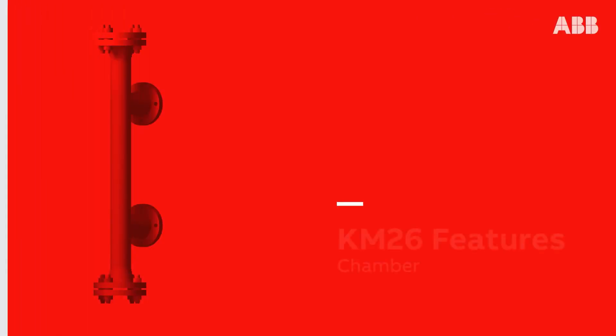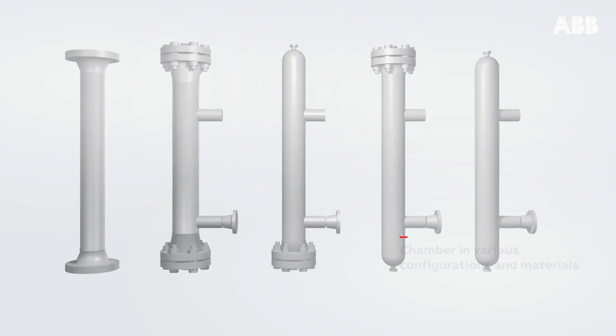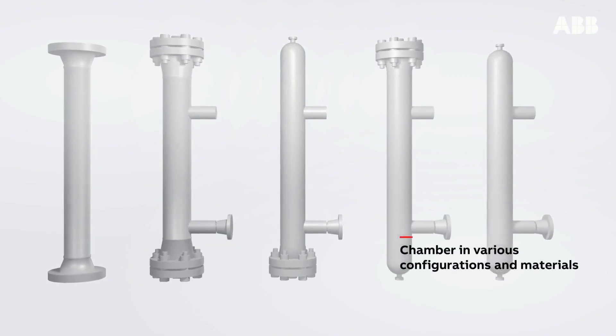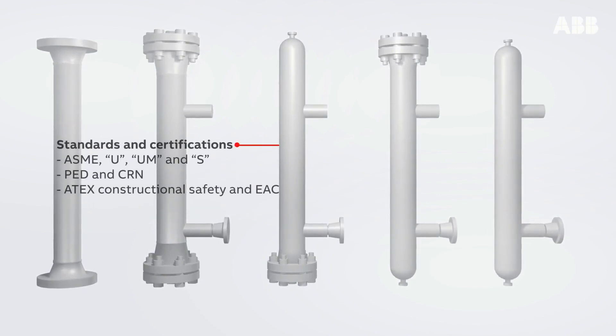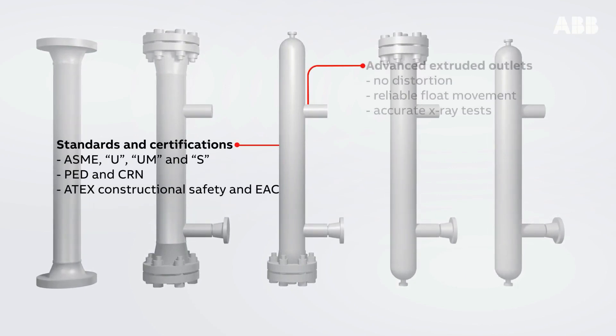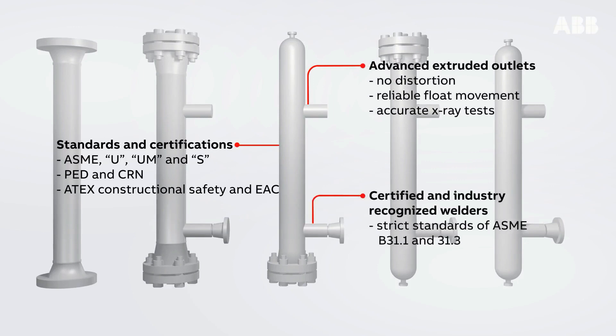The KM26 chamber features: the chamber is available in various configurations and materials, standards and certifications including ASME U, UM and S, PED and CRN, ATEX constructional safety and DAC. Advanced extruded outlets, certified and industry recognized welders.